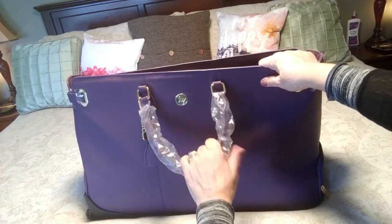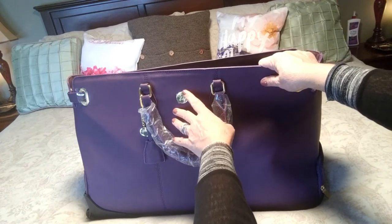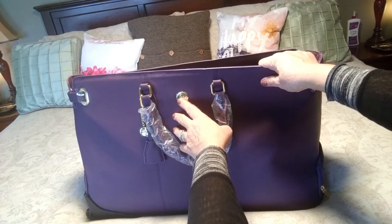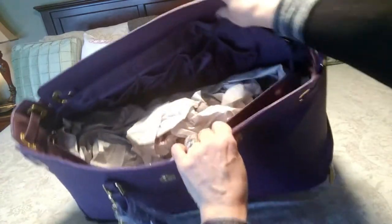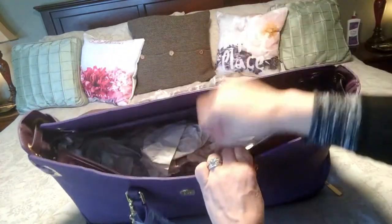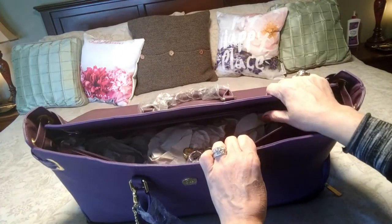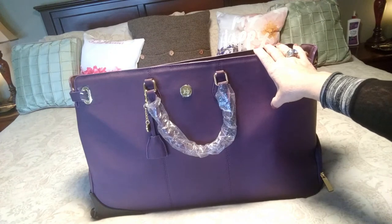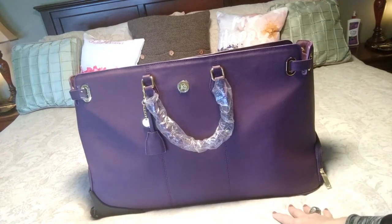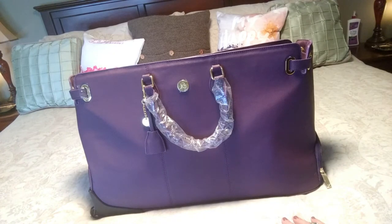As you can see, all of the hardware is protected — there are even little plastic coverlets over the hardware accenting. The inside is packed up pretty well. It does come with a huge shoulder strap, which I'll be showing you too. I wanted to give you a first impression of how it was shipped and show you exactly how much you can fit in it.